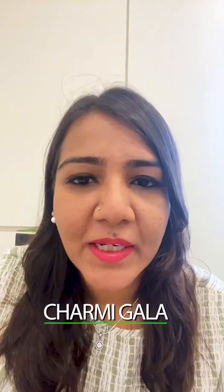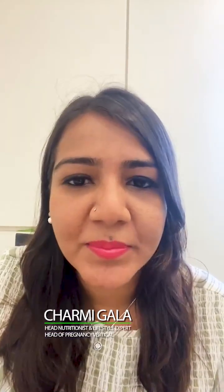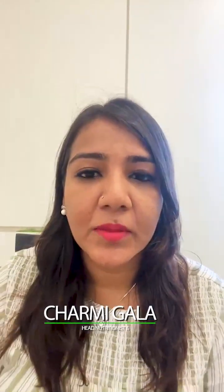Hi everyone, I am Charmi Gala, head nutritionist and lifestyle expert with Team YouCare. I also head the pregnancy vertical. Today I'm going to talk about one of the common problems for pregnant women - incontinence, or urine leak during pregnancy - and it even takes place post birth. Let's understand why this happens, how it happens, what are the reasons behind it, and what are the ways to prevent it.